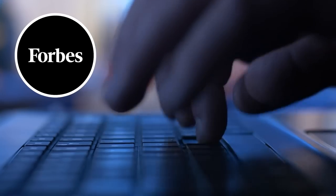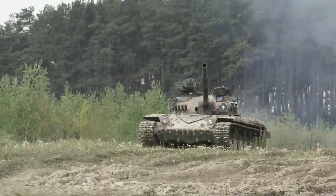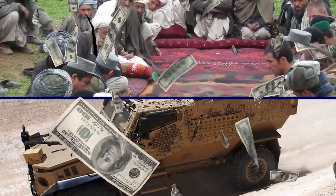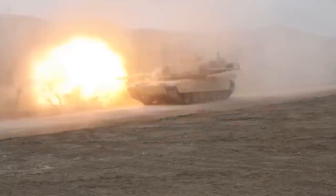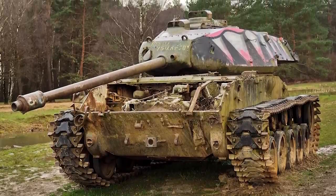Writing for Forbes, defense expert Vikram Mittal explained that the US did not gift Afghanistan with top-of-the-line equipment, and that the Taliban probably lacks the resources to maintain anything it's made use of so far. In other words, it's likely only a matter of time before the vehicles are once again left to decay.